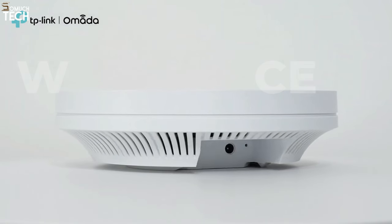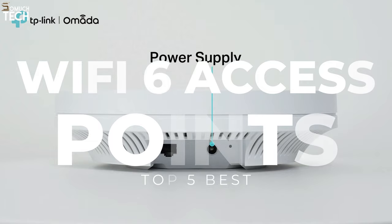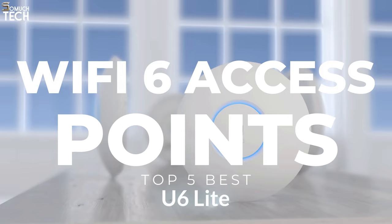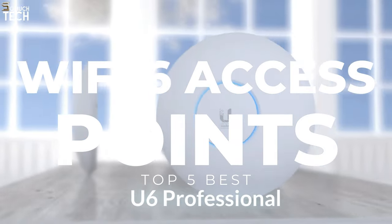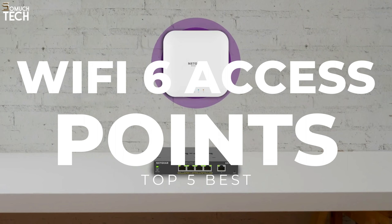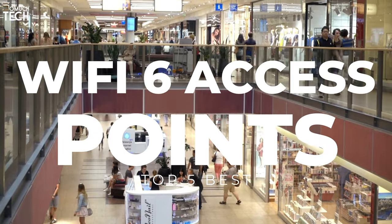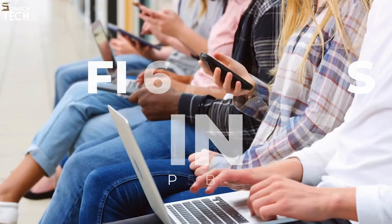Hello everyone! Welcome to the SoMuchTech channel! Strong and stable internet is the need of the hour for large homes, businesses, and organizations. This means a standalone router or paired extender can accomplish this — that's where Wi-Fi access points come into the picture. In today's video, we will break down the top 5 best Wi-Fi 6 wireless access points you can buy this year, based on online reviews, product quality, and price. For more information on the products, I have included links in the description down below. So let's get started.